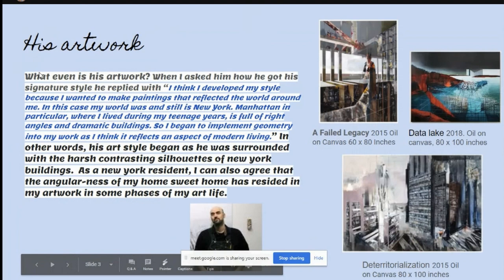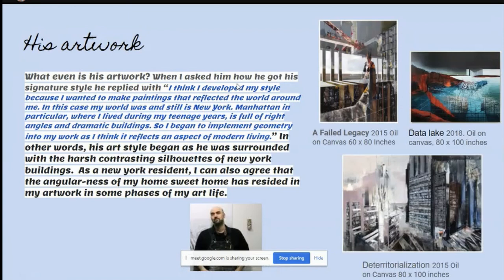His artwork — what even is his artwork? When I asked him how he got his signature style, he replied: 'I think I developed my style because I wanted to make paintings that reflected the world around me. In this case, my world was and still is New York, Manhattan in particular, where I lived during my teenage years. It's full of bright angles and dramatic buildings, so I began to implement geometry in my work as I think it reflects an aspect of modern living.' In other words, his art style began as he was surrounded by the harsh and contrasting silhouettes of New York buildings.